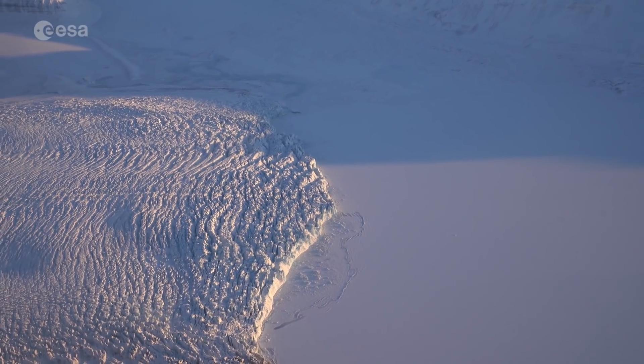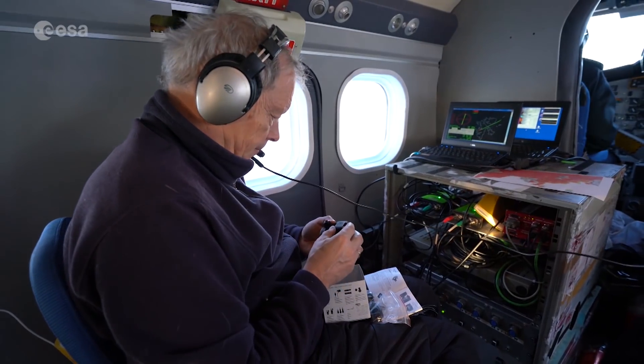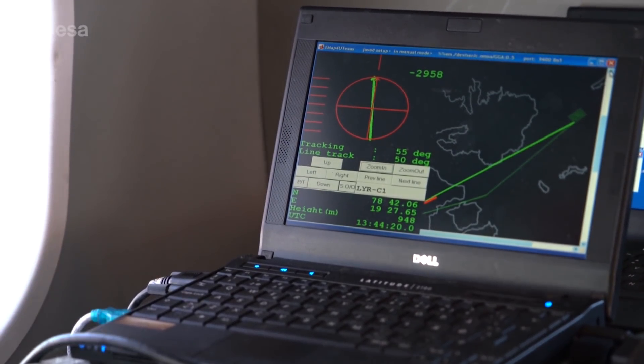This is a difficult activity, but necessary to be sure that if the mission is selected to go into space, scientists will be able to retrieve the high-quality data they are looking for. This instrument that we're flying has been around for many years already and had to be completely renovated in order to fly again. We're testing it now for the first time, because we want to obtain the sort of data that the satellite will see later on, and answer some scientific questions in the meantime.